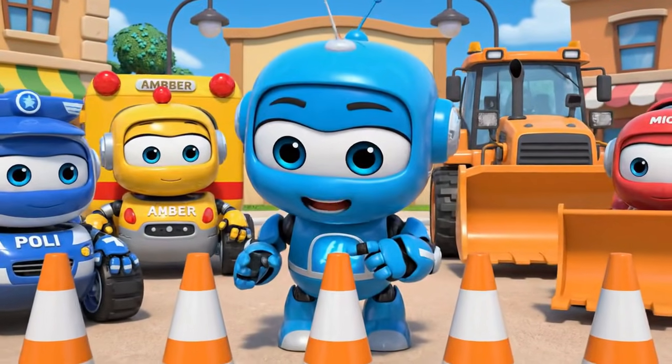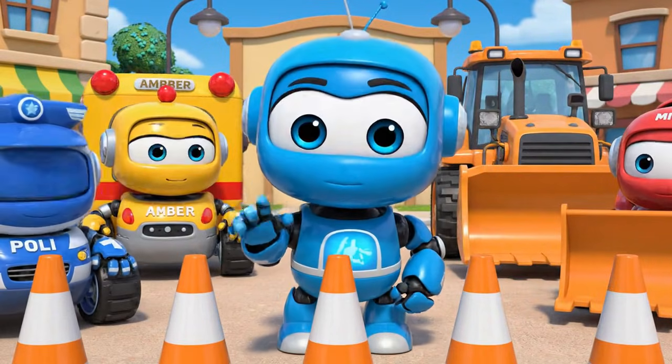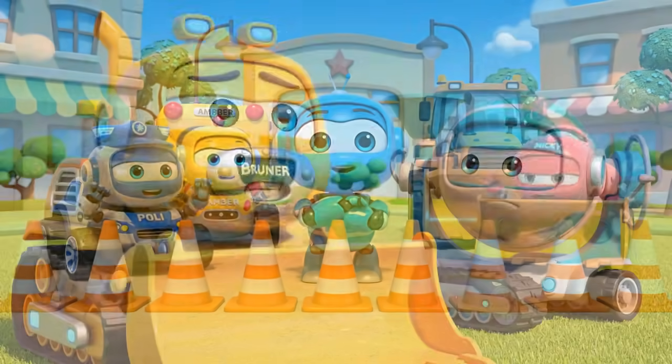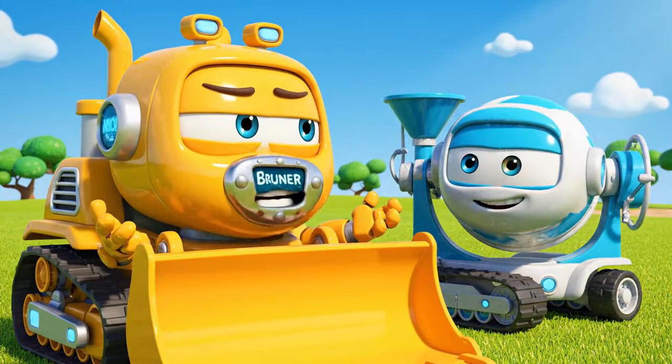Okay team. Today's lesson is about safety cones. Cones are like a warning — be careful, don't come here. But cones are just in the way. They slow us down.